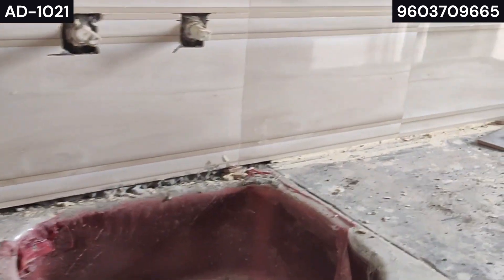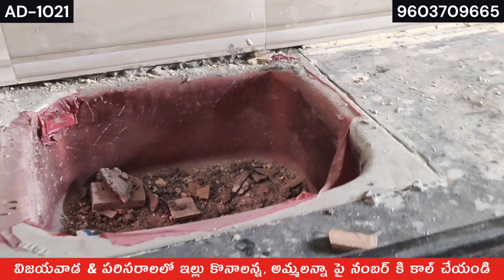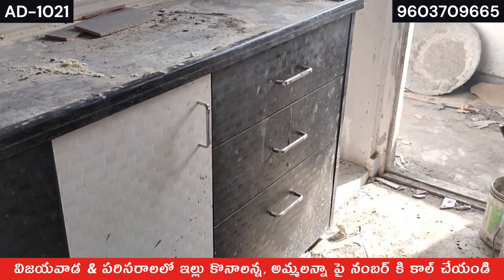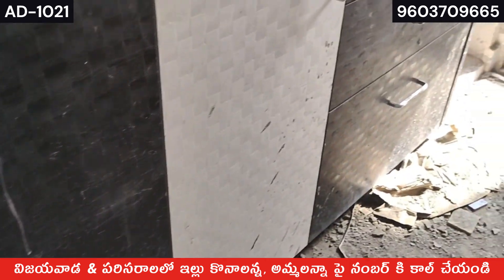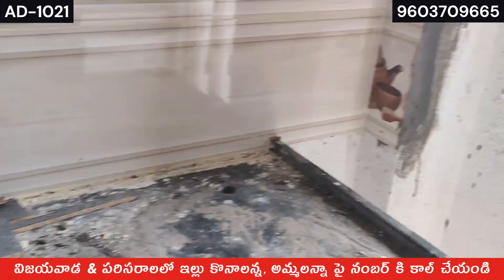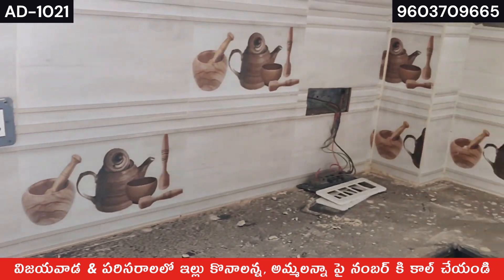Wall tiles are there. If you like the kitchen, you can subscribe to Sun Property Consultancy YouTube channel. You can save your number. If you want to see properties, I recommend you to our channel.